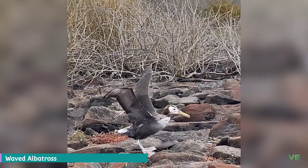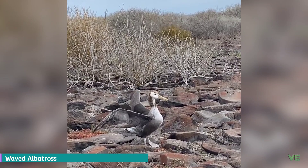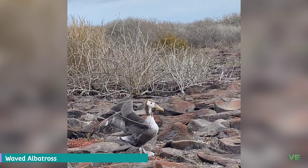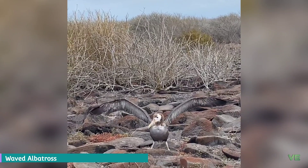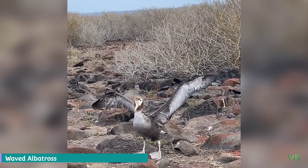They have chestnut brown upper parts and underparts except for the breast, with fine barring that is a little coarser on the rump. They have brown upper wings, back, and tail, along with a whitish breast and underwings. Their axillaries are brown, and they have bluish feet. Juveniles are similar to adults except for more white on their head, while chicks have brown fluffy feathers.